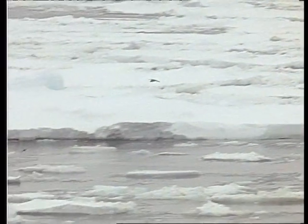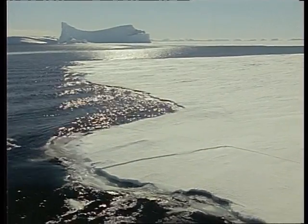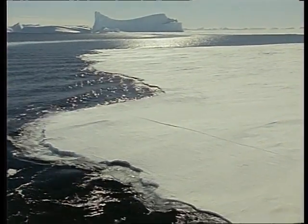The ice grows thicker, but it's still what's known as pack ice — ice that's been broken up. The single, solid ice front, the fast ice, is not far off. Radio contact is made with Mawson station: ice thickness in Kista Strait is 1.2 metres, and in the harbour, 1.4 metres.